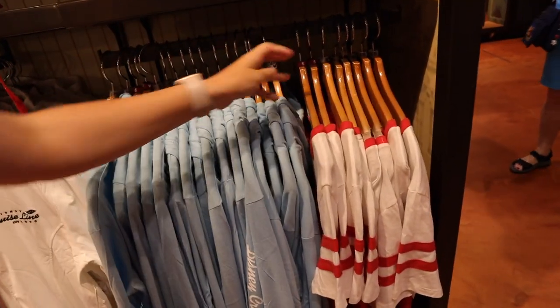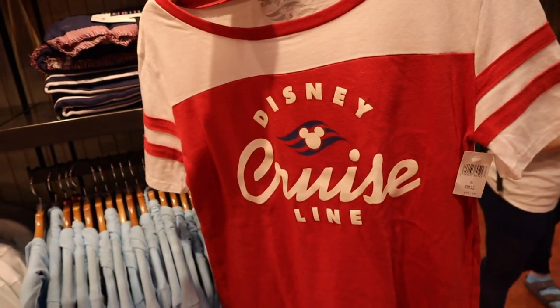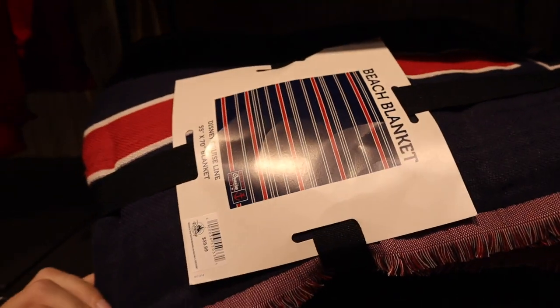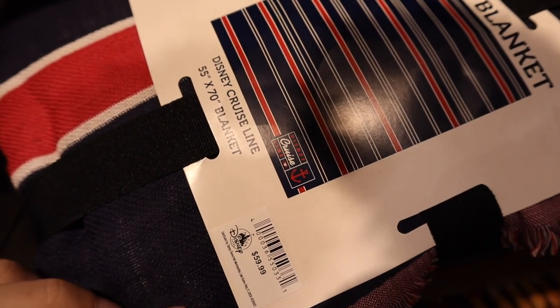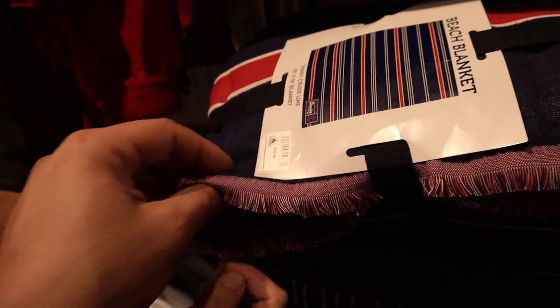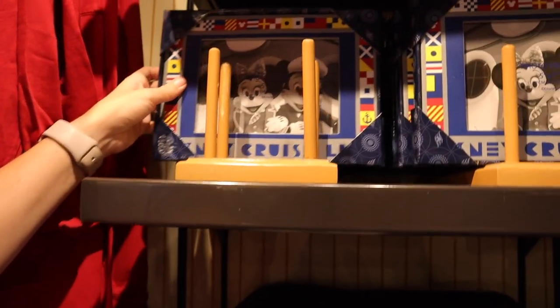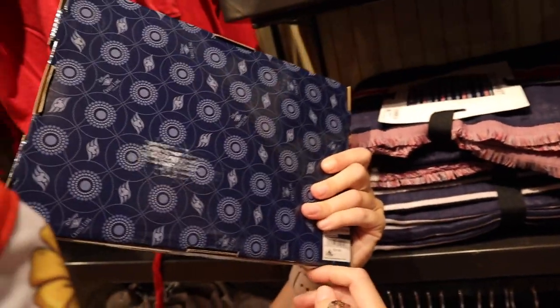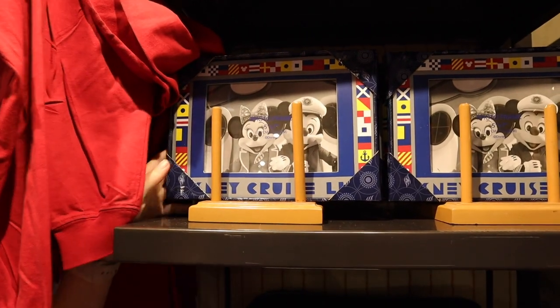And then you've got this shirt — I've seen this before — for $29.99. And then $59.99 for a beach blanket. It's a really cool beach blanket and it says Disney Cruise Line. It's super light, which is nice. And then you've got this cruise line frame, five by seven, for $29.99. That's awesome. We need to get an album for all our cruise photos.